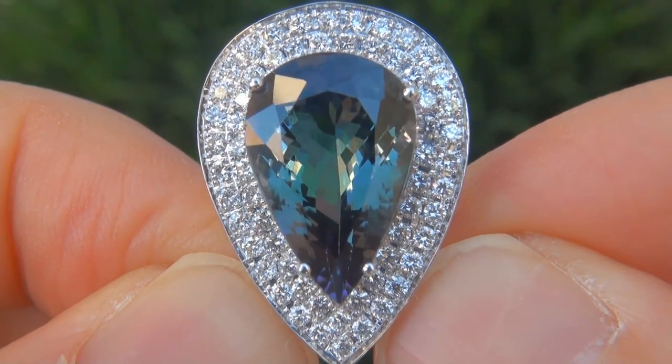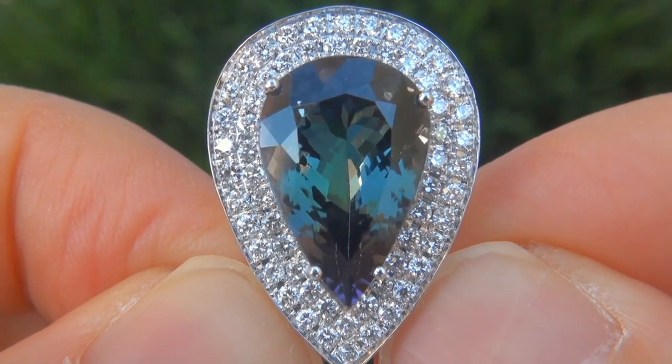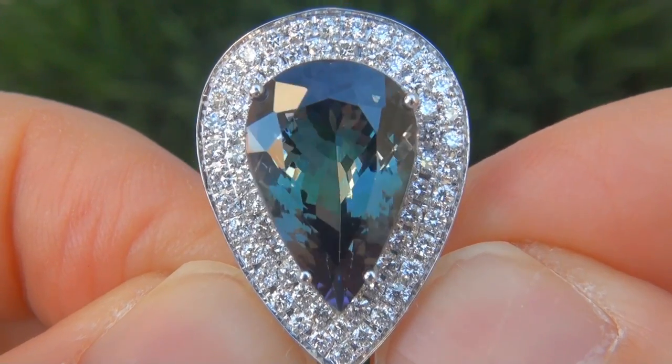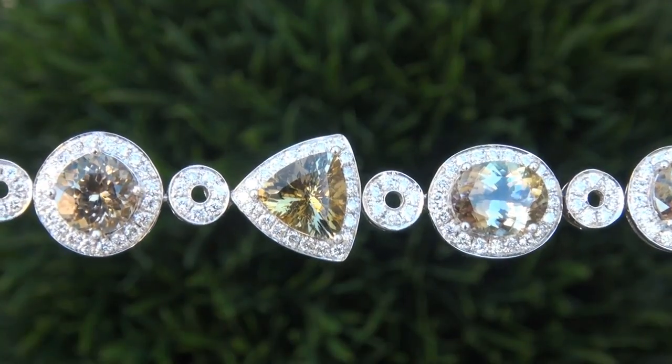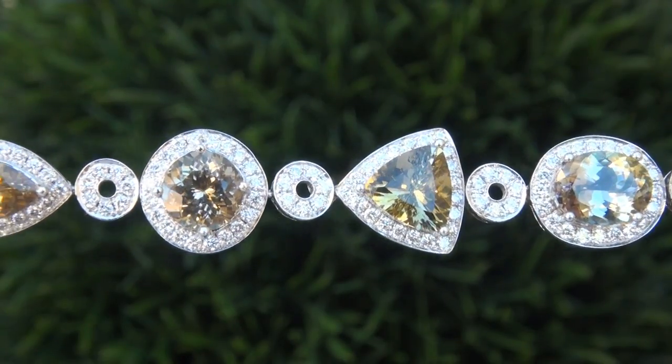It is a genuine solid 18 carat white gold vintage necklace from a Newport Beach estate collection. Note that there is also a matching ring and bracelet also available.